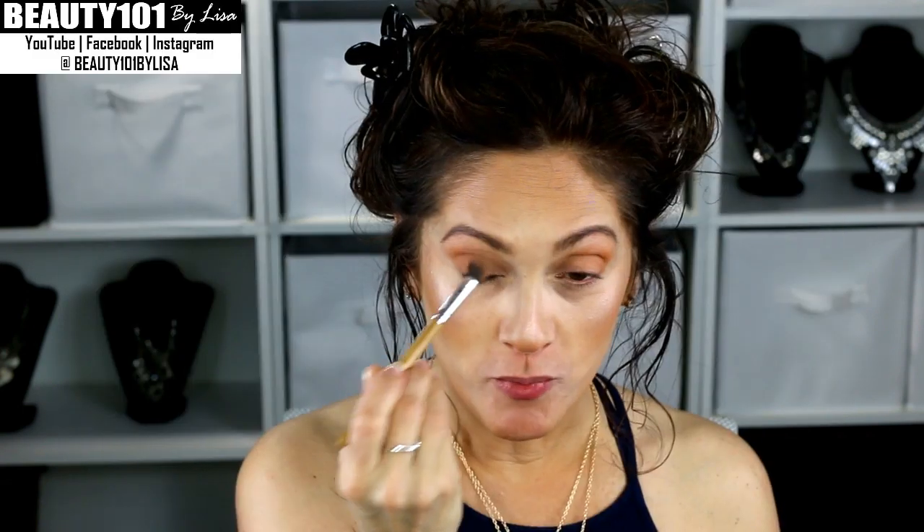My boyfriend Alex has already met my whole entire family, except for my middle brother Jason, who just hasn't made it down here for whatever reason. But soon — otherwise he has met everyone else in my family and everyone loves him.